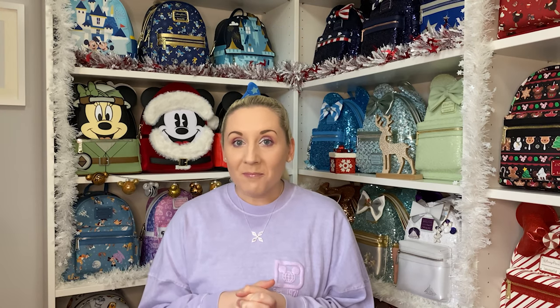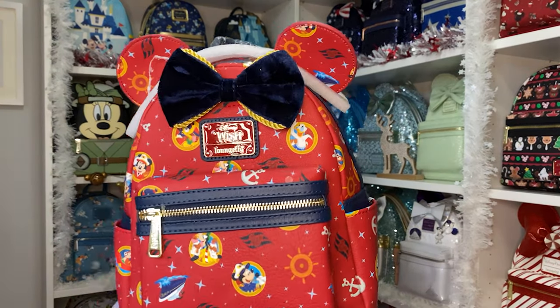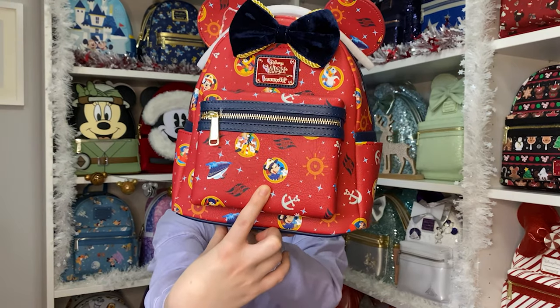The first one that arrived a couple days ago is the Disney Wish Loungefly backpack. The Disney Wish is the newest cruise ship for Disney Cruise Line, which sets sail on its maiden voyage in 2022. My other cruise Loungefly bags just say Disney Cruise Line on the badge, whereas this one is specific to the Disney Wish. It's a placement backpack, so different ones will have different placements - I think I got really lucky because I got Captain Mickey right on the front pocket.